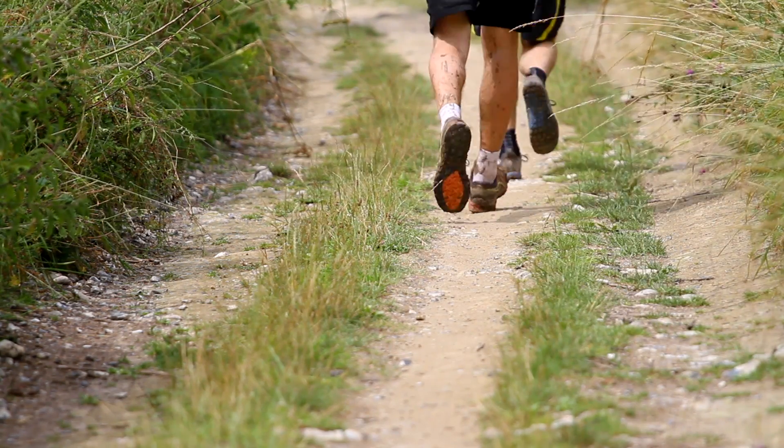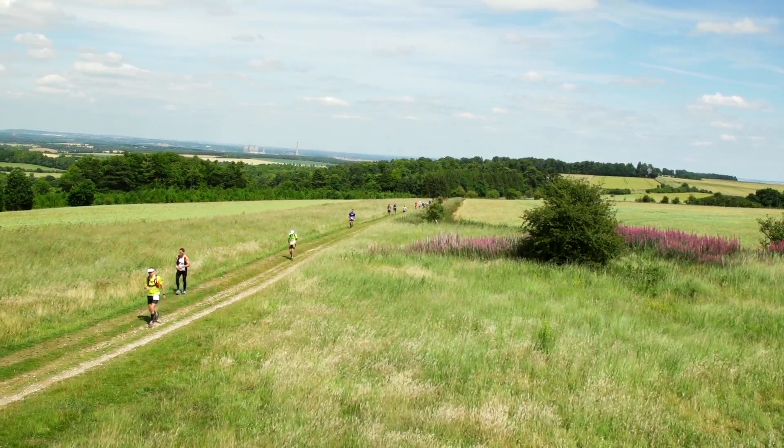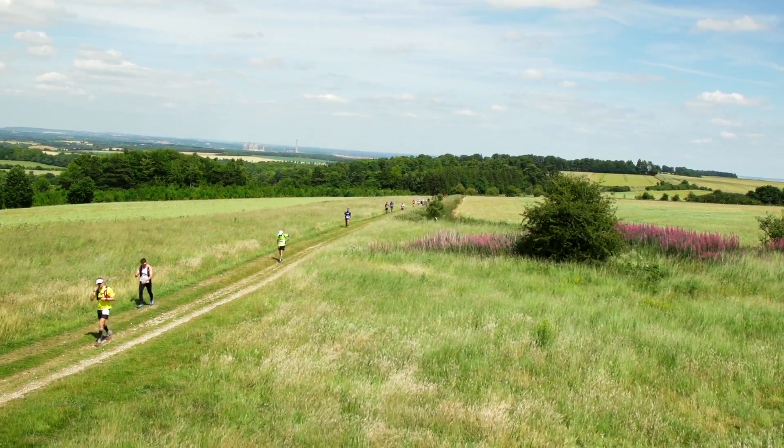It sounds simple, but the race is a hundred kilometers. In layman's terms, that's just over two and a bit marathons. So if you think you're starting easy, start even easier.